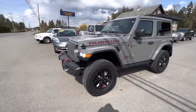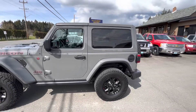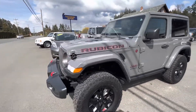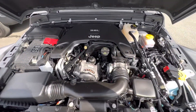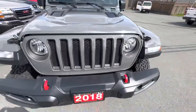2018 Jeep Wrangler — this is a fully loaded Rubicon in the two-door four-wheel drive with a color match hardtop, with the 3.6 liter V6 engine. This Jeep is in like-new condition.